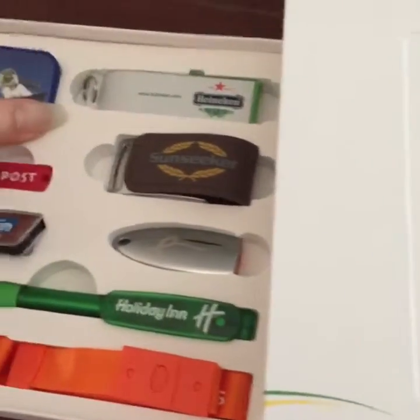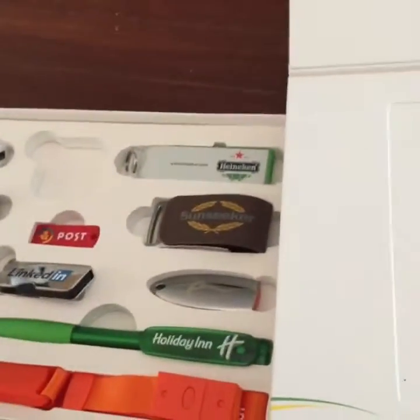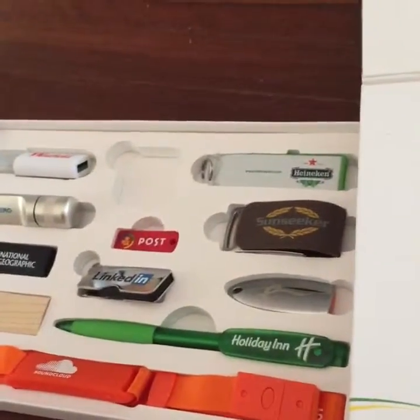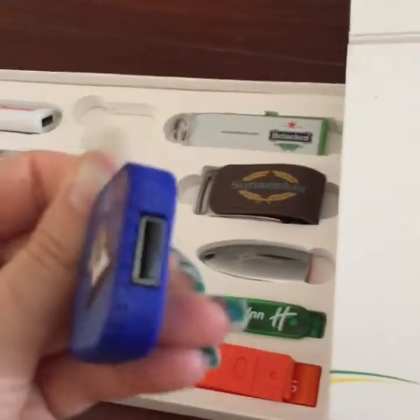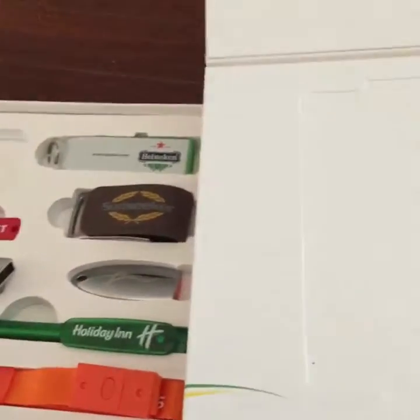I just wanted to show you this because it is an incredible piece of marketing. There are so many different options out there — I don't even know how this one works, but look at this range of USB sticks.